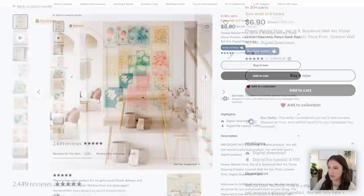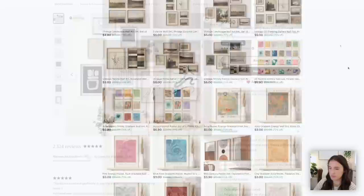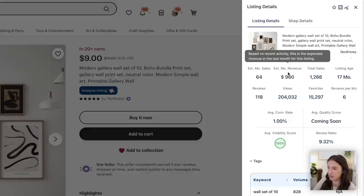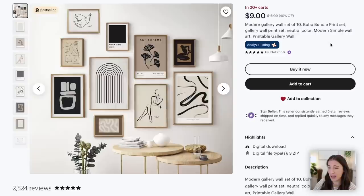If I click over to their actual shop, I can see they're offering a ton of different gallery wall art sets as bundles. Here's another gallery wall art set listing I can analyze with Everbee. This one's not making quite as much — an estimated $960 in monthly revenue with just over 1,200 sales over 17 months. But can you imagine having an extra $1,000 a month from just one single listing? This seller created it once as a digital product set and is selling it on repeat passively.